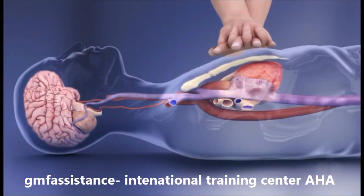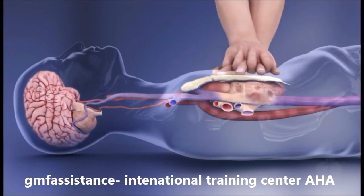High quality CPR maintains blood flow to vital organs, especially the heart and brain.